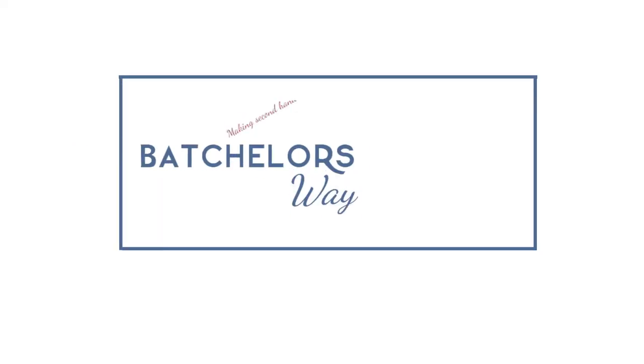Bachelors Way, Making Secondhand Chic. Hi.